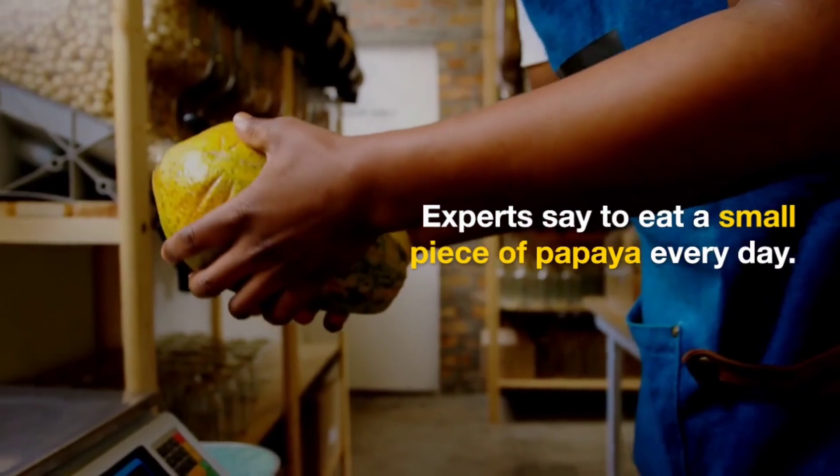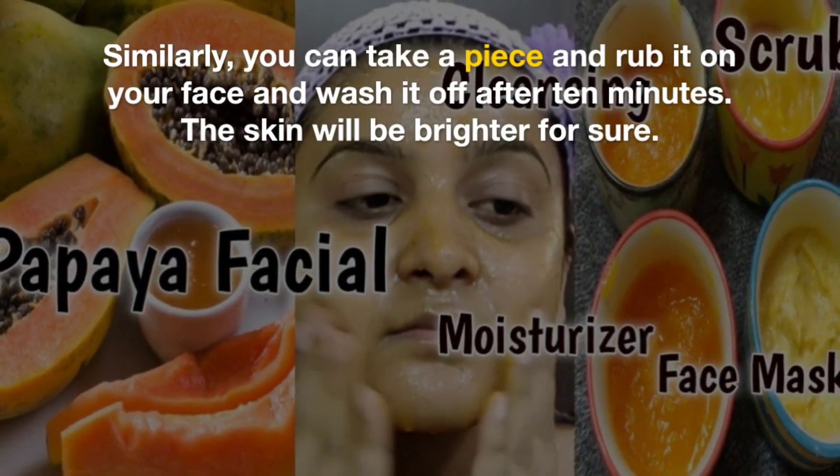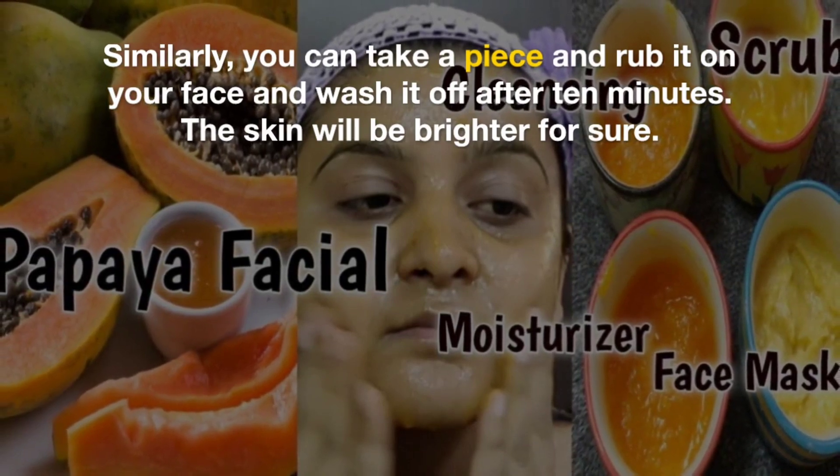Experts say to eat a small piece of papaya every day. Similarly, you can take a piece and rub it on your face and wash it off after 10 minutes. The skin will be brighter for sure.